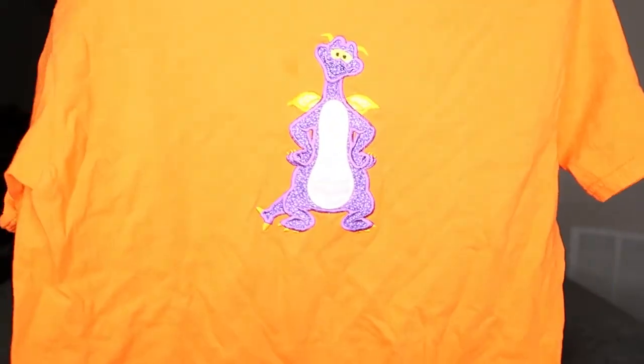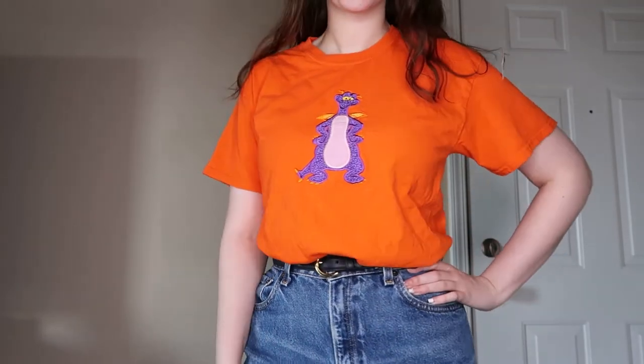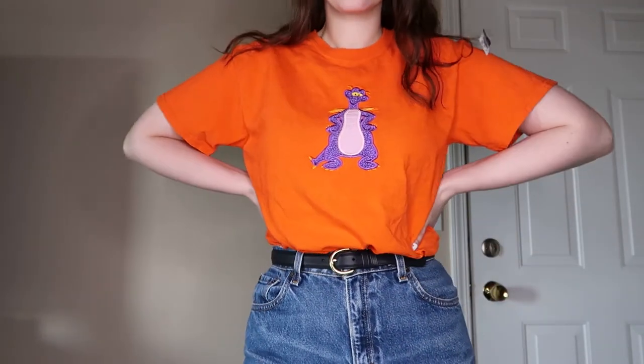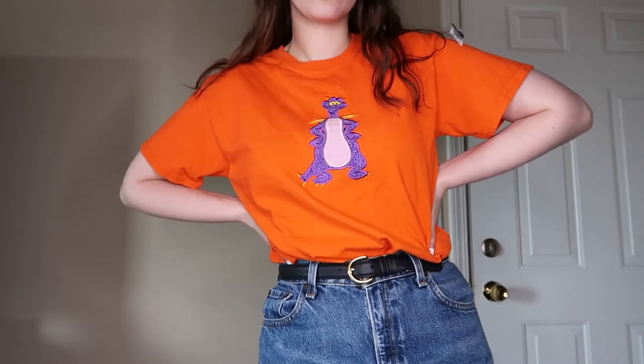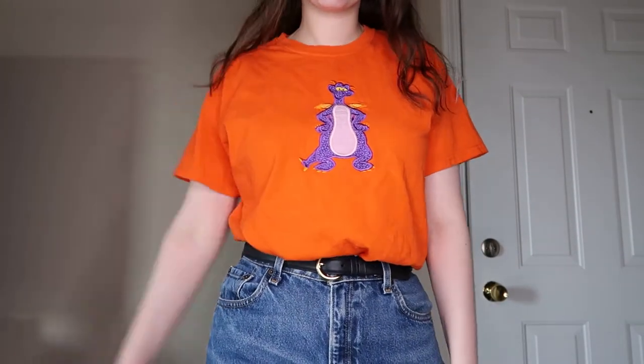I got this for myself — I thought it was so funny. It's just a t-shirt with a dragon embroidered on it. This dragon totally reminds me of Spyro. I don't know, I thought he was just so cute — look at how precious he is, he's so adorable.